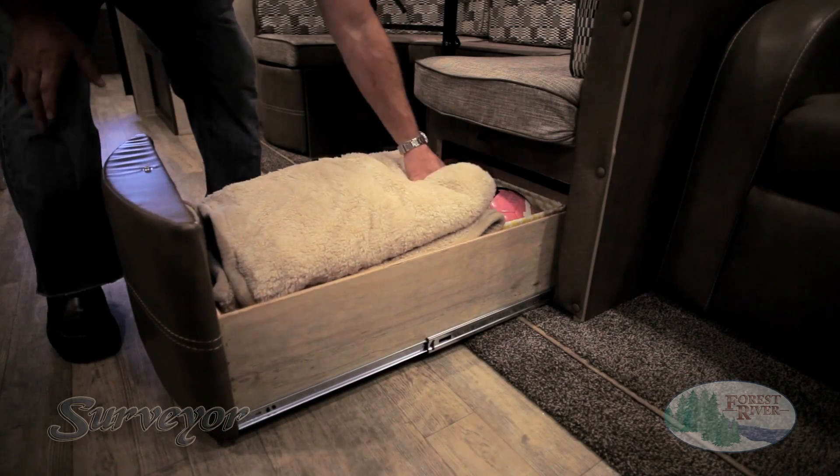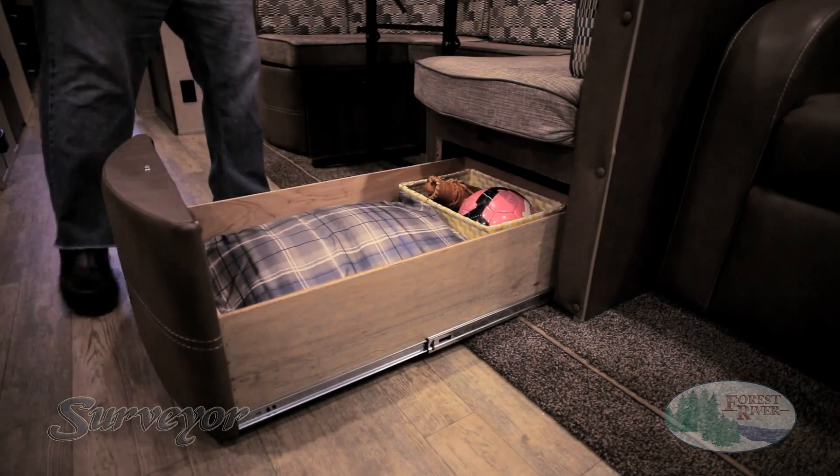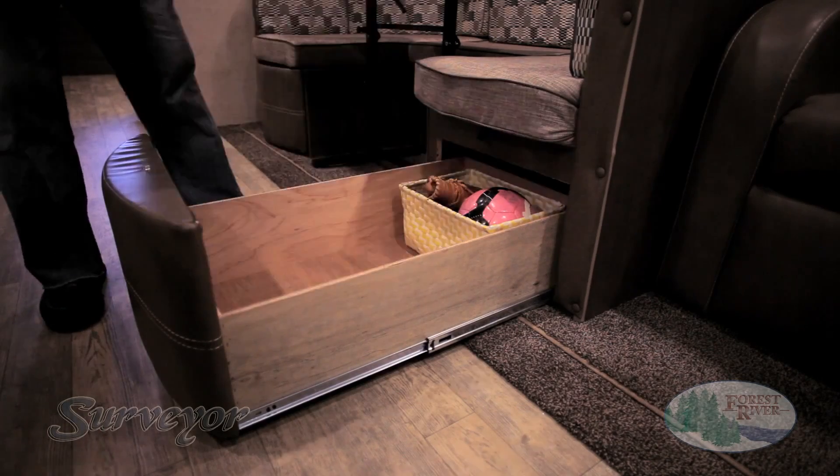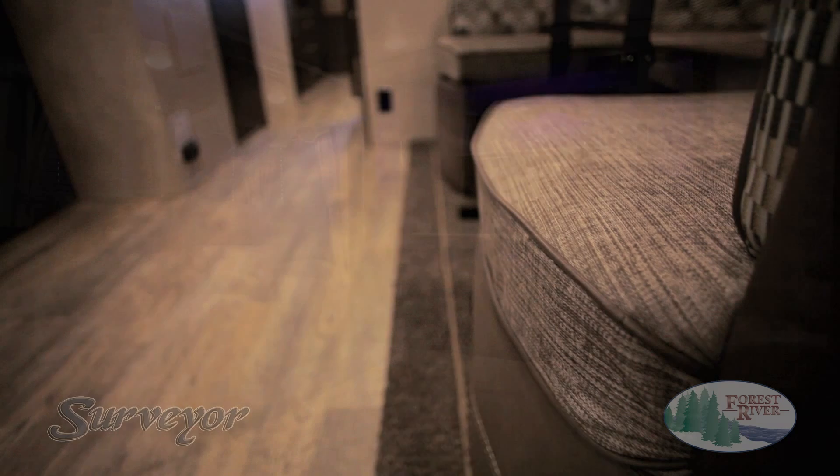All booth dinettes also include our full extension, easy-to-access storage drawers with real ball-bearing drawer guides. Our radius front design maximizes seating space and offers a better look. Your Surveyor not only offers more storage than the competition, it is easier to use with more quality components as well.